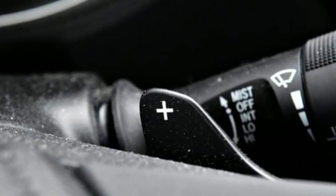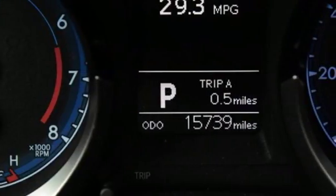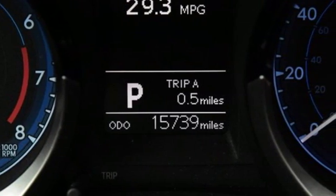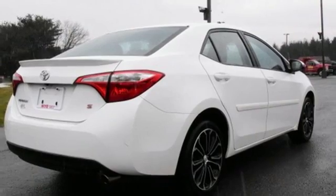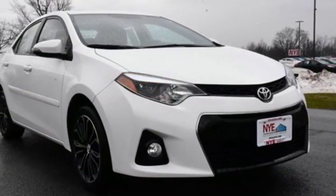You'll also love the reassurance Toyota's Star Safety System provides, which includes anti-lock brakes, stability and traction control, and eight standard airbags. Award-winning and top-rated, this Corolla is ready for you and yours.